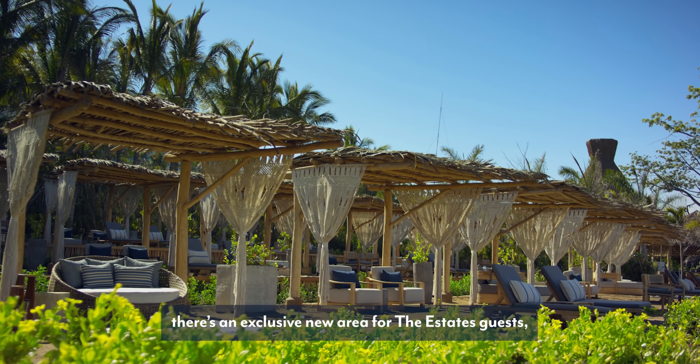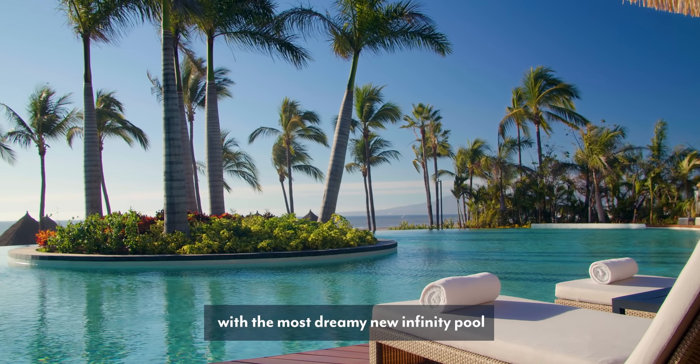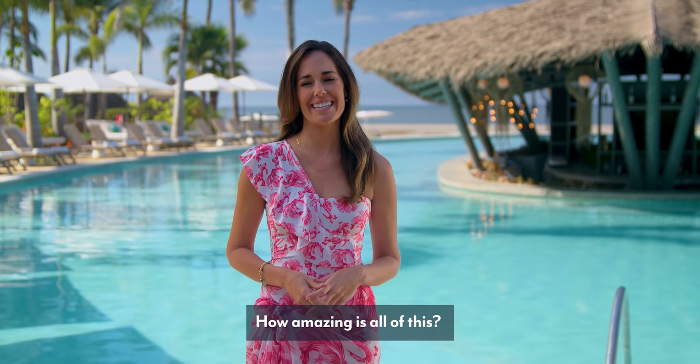And lastly, there's an exclusive new area for the estates guests with the most dreamy new infinity pool and relaxing terraced beach area. How amazing is all of this?